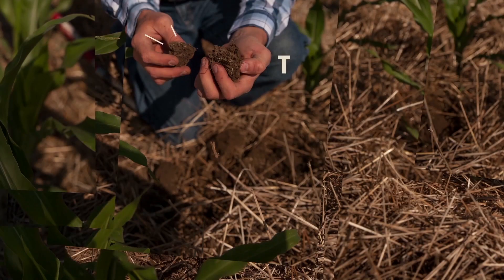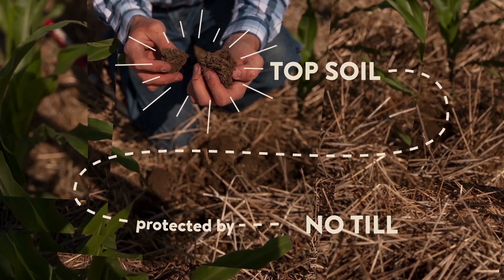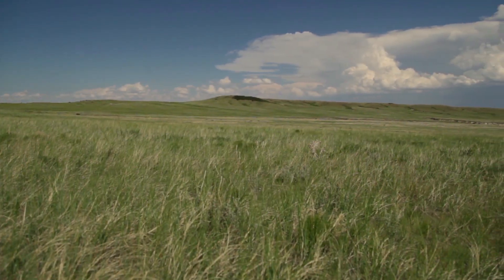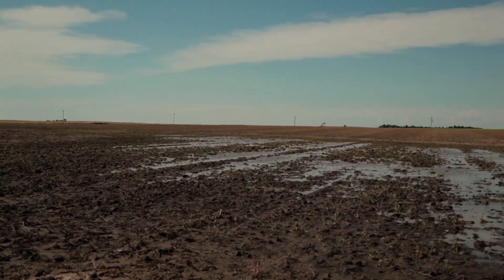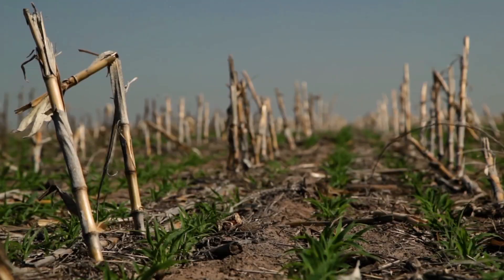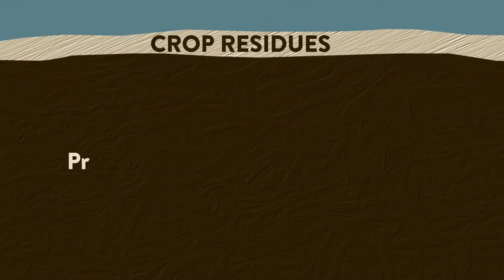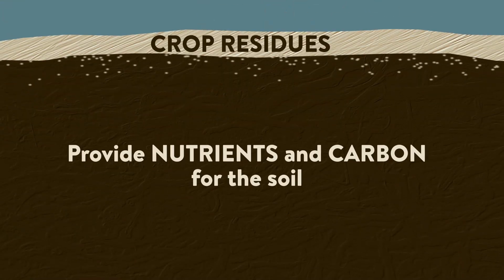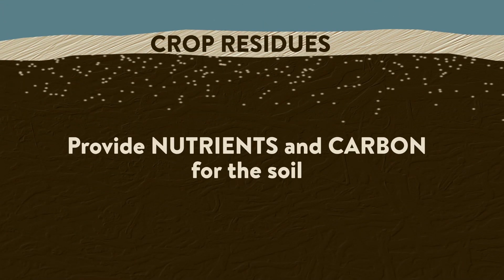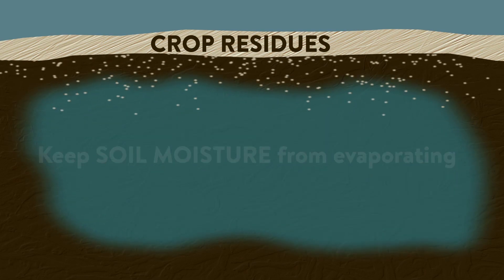Dryland farmers have another tool for controlling erosion: no-till farming. Unlike the prairie, which is always covered, tilled bare soil does a poor job of collecting and storing water. No-till allows farmers to leave crop residues on the ground. As they decay, valuable nutrients and carbon are returned to the soil, and the soil is blanketed to retain moisture during extended dry seasons.